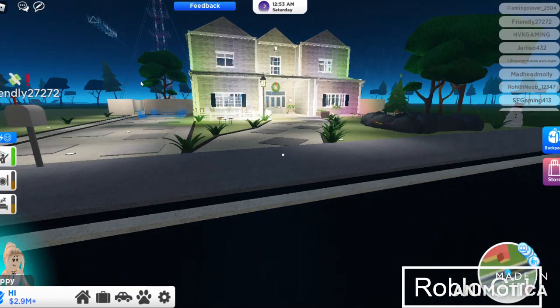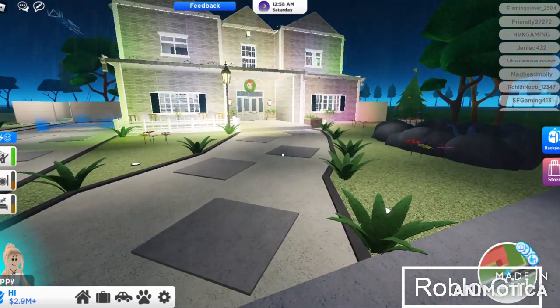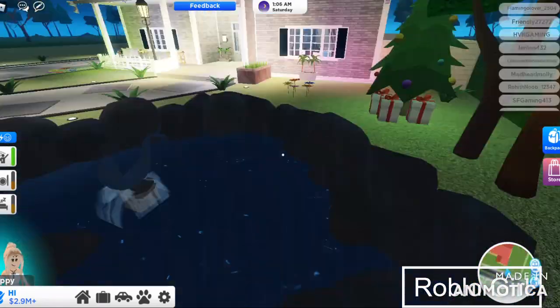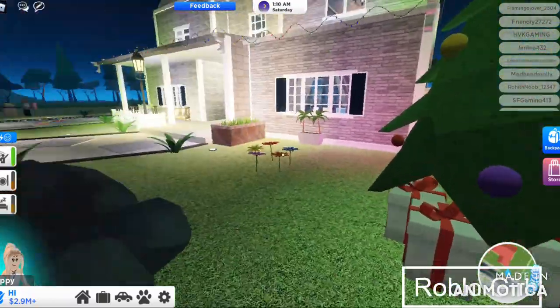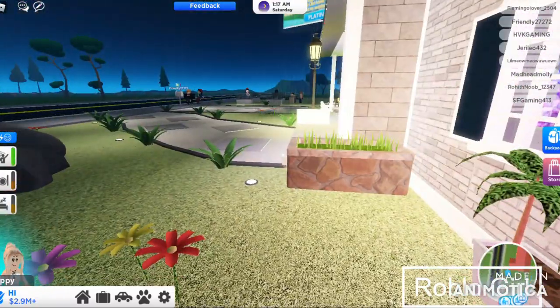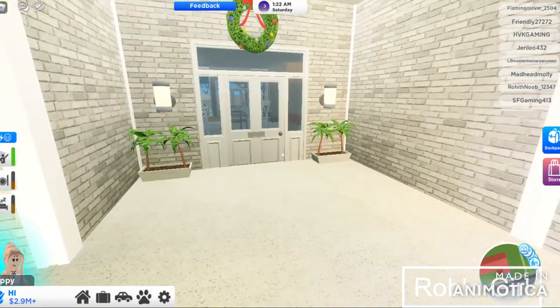As you can see, here is the house — it's raining right now, this is so cute. And here is the small fountain, there's also a Christmas tree, a flower, a plant, and small chairs.